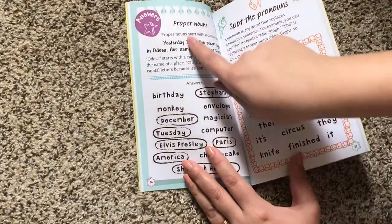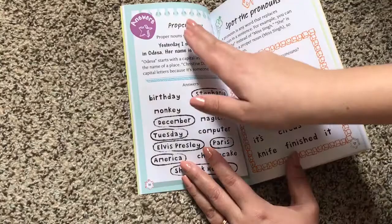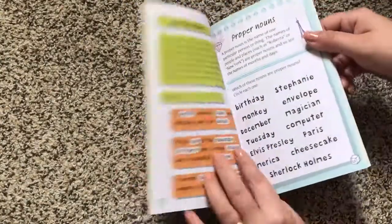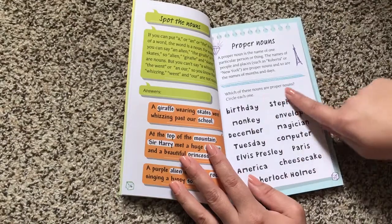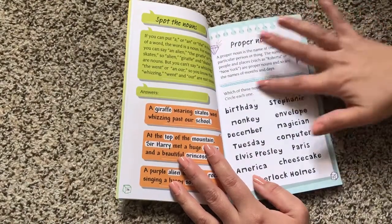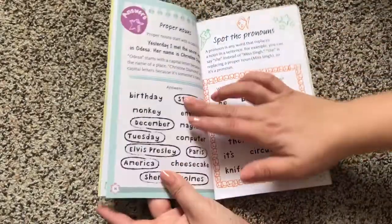And as you can see, it goes through and it talks about, for example, proper nouns. And then it tells you about them, and on the back — here's what I want to show you. So here it talks about proper nouns, it tells you what they are. Which of these nouns are proper nouns? Circle each one. So as you can see, the child can actually circle on this book.